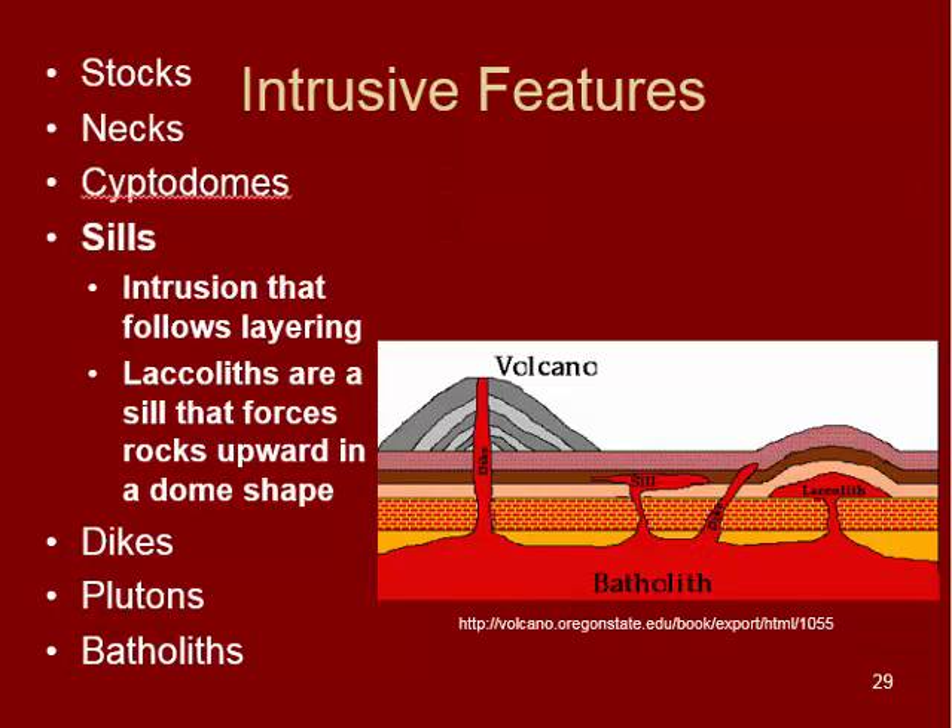Next are sills — intrusions that follow any existing layering, typically in sedimentary rocks that form horizontal layers. We have two types: one sill follows the rock units, filling spaces between or melting into the rock. A laccolith, instead of melting through and filling void space, actually forces the rocks upward. Another type not pictured is a lopolith — where that curved surface goes downward instead, meaning the intrusion hit a hard layer and melted into the rocks below.